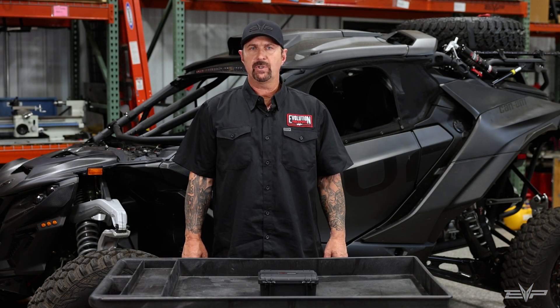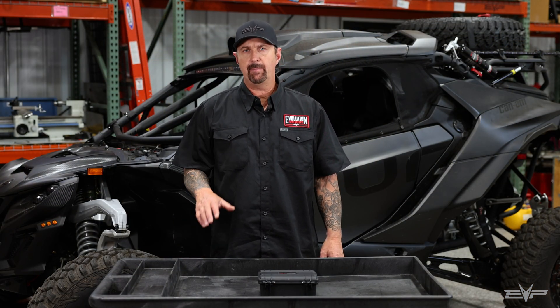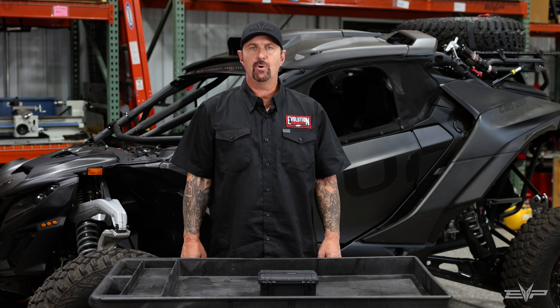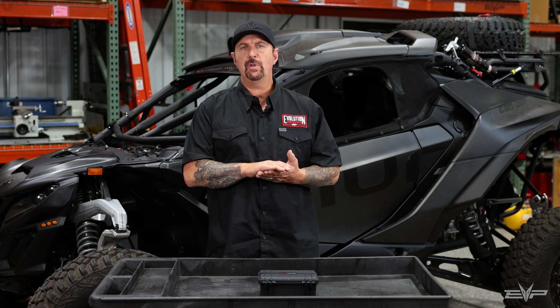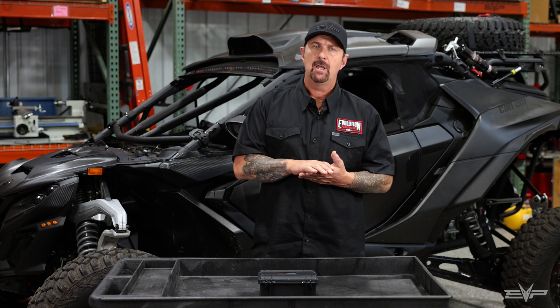Hey everyone, Jim with Evolution Power Sports, here today to talk about new features in our Code Shooter 2.0 app. The driver for the new app is we wanted to add some specific functionality to make it easier to get tuned specifically for Can-Am MG1 ECU equipped vehicles and SEDU MG1 equipped vehicles.